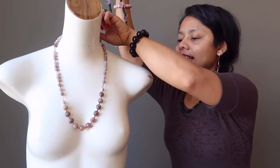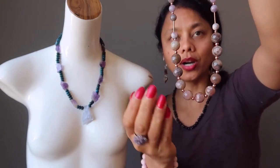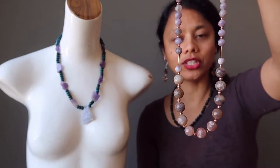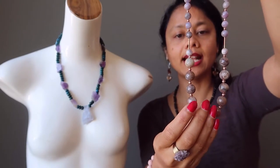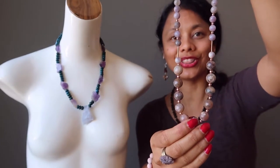The next necklace is strung with strawberry quartz on the bottom. Quartz is great for all the chakras, but this one has a purple tone so it's especially great for the crown and the third eye.